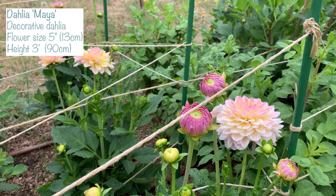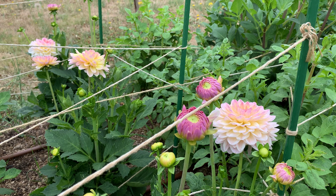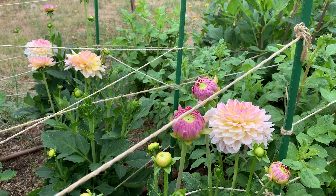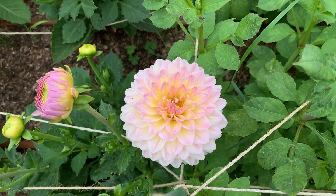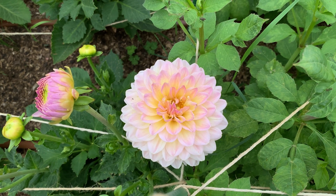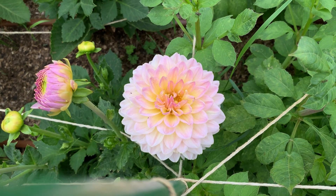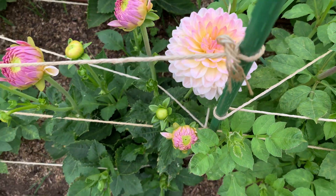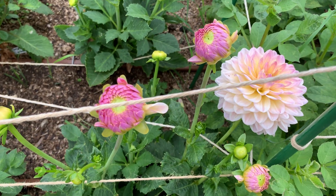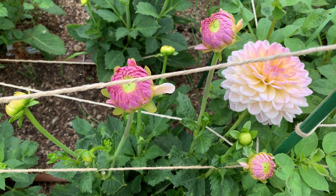This one's called Maya and it is absolutely gorgeous — I love it. It's the softest, palest primrosy yellow with flushes of pinky purple. It is supposed to be 90 centimetres tall but again it's suffered from the deer pressure — it's now grown back and doing its very best, but at the moment it's only about 40 centimetres tall. However there are so many buds on it, it is really going crazy, so I'm very excited about the potential.